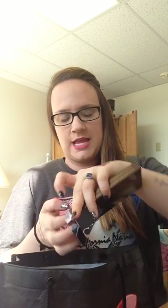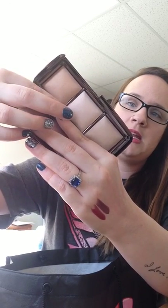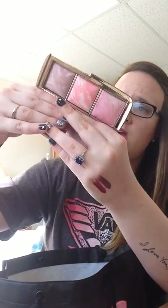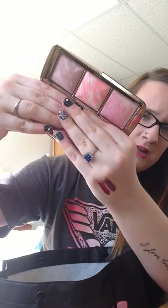Then I did get another highlighting thing — I got the Hourglass Ambient Lighting Palette. I always say 'lighting' but feel like it's wrong — it is Ambient Lighting Palette. This is Radiant Light, Candescent Light, and Dim Light. I haven't used this; I've only swatched it and it looks really nice. I also got the Ambient Lighting Blush Palette. I'm really into blush, so I wanted this for when you just want a nice little flush of color without anything too much. This is Mood Exposure, Incandescent Electra, and Luminous Flush. I haven't worn these yet, but I'm very excited to.